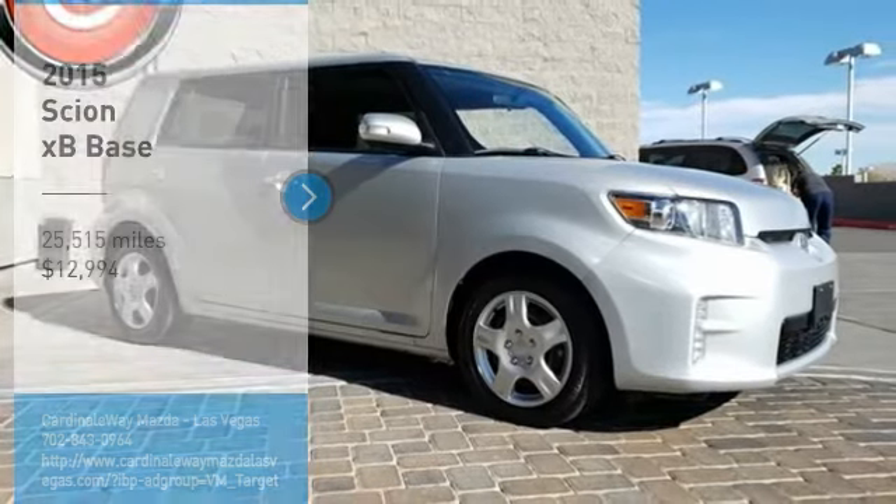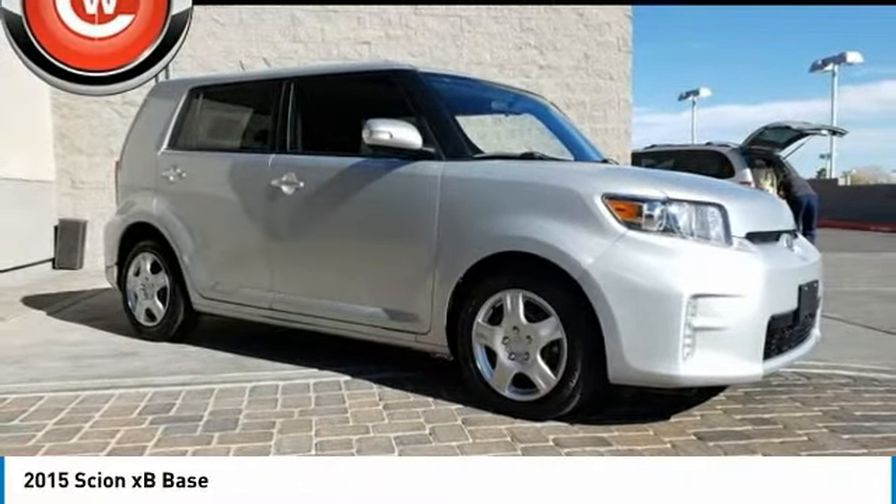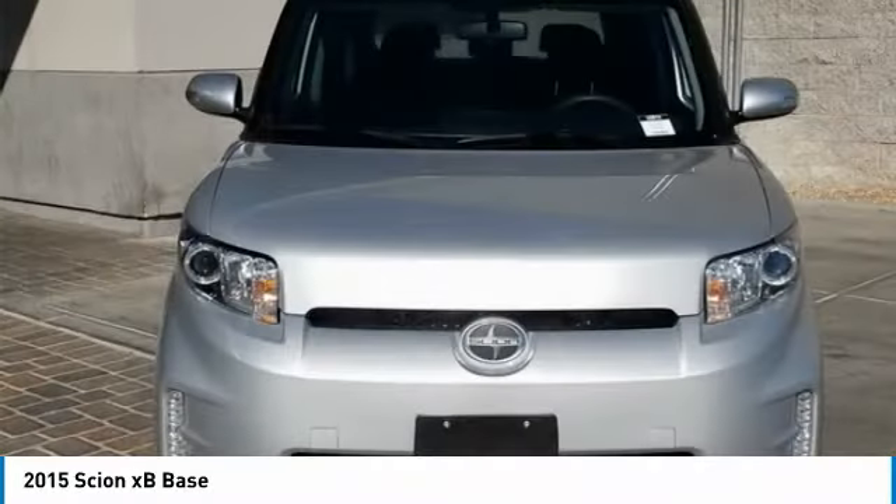Looking for the right vehicle? Check out the 2015 XB. The Scion XB, built under the Toyota nameplate, has almost single-handedly shaped the market for the boxy, city-driven vehicle.